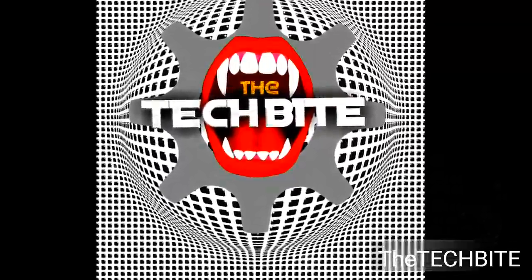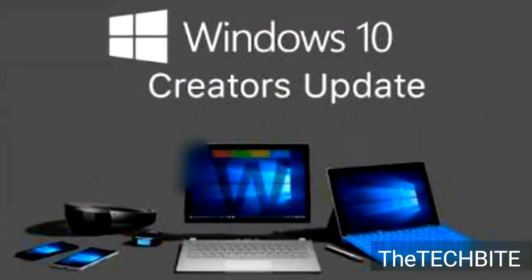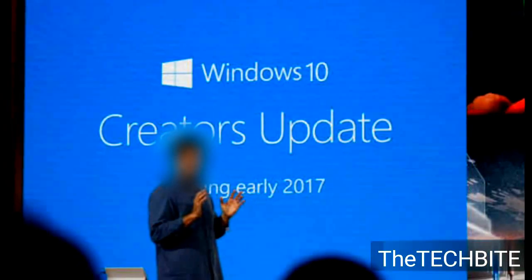Hello friends, this is the Tech Byte. Let's have today's Byte. Friends, Microsoft two days ago on Wednesday rolled out the new Windows 10 Creators Update to Windows 10 customers around the world for free.